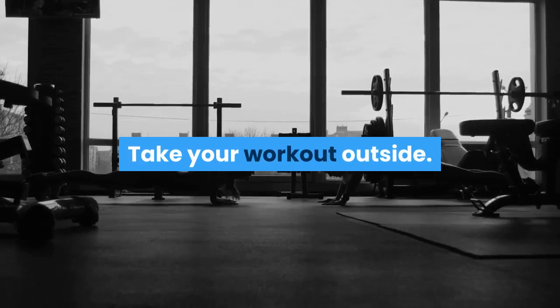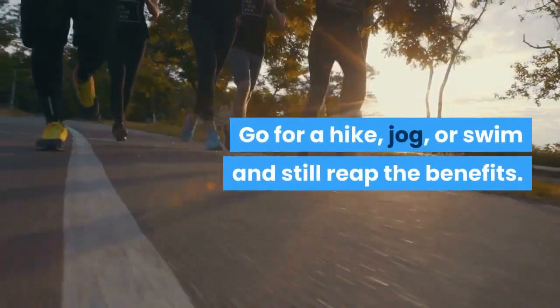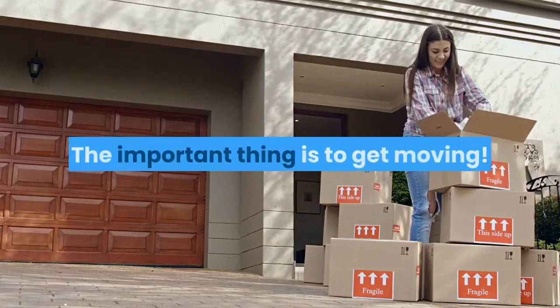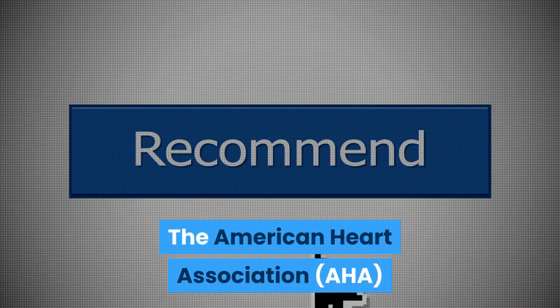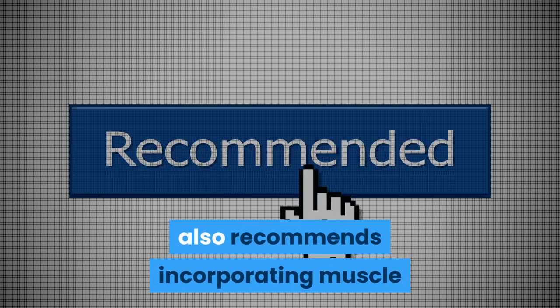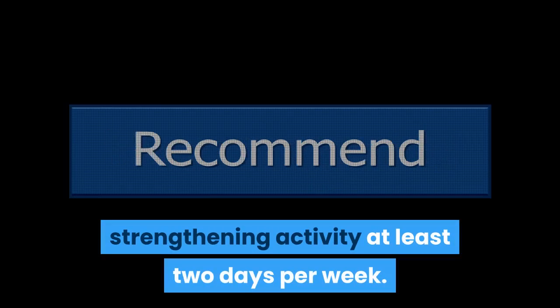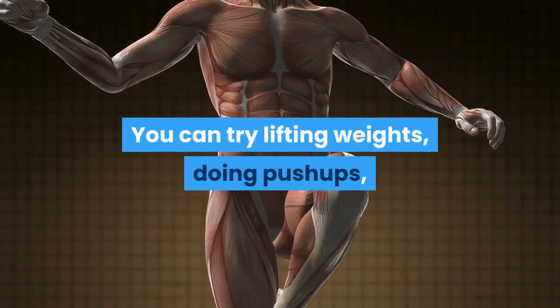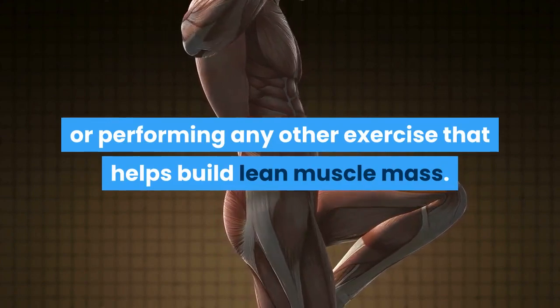Not a fan of the gym? Take your workout outside. Go for a hike, jog, or swim and still reap the benefits. The important thing is to get moving. The American Heart Association (AHA) also recommends incorporating muscle strengthening activity at least 2 days per week. You can try lifting weights, doing push-ups, or performing any other exercise that helps build lean muscle mass.